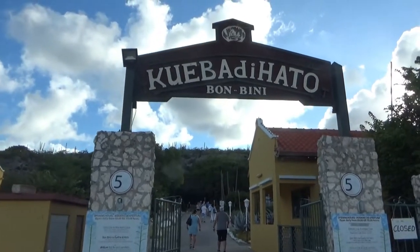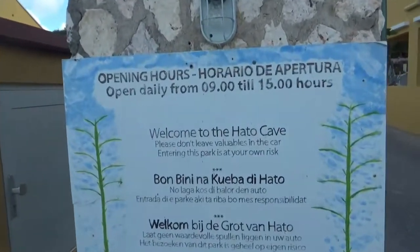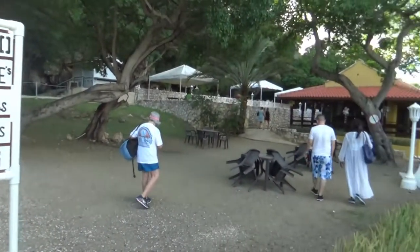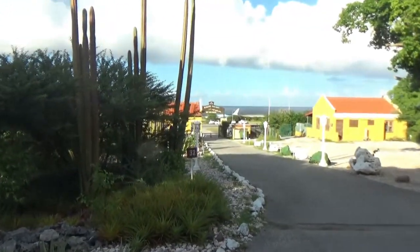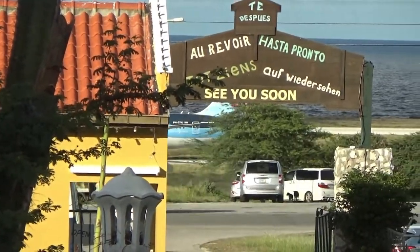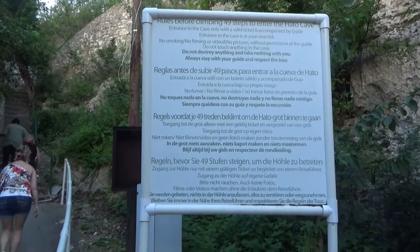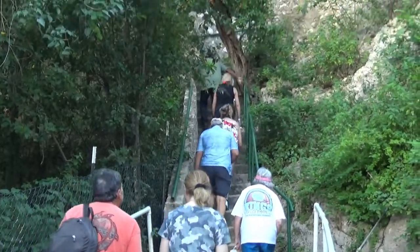This is our next stop — what's called the Hato Cave. Can you figure out what these drawings mean? They've got some nice landscaping here. Oh look — a plane taking off! It's right near the airport. Another place with some rock canyon side. You have to go up some steps — 49 steps, he said — to get up to the cave entrance.